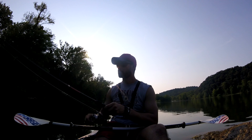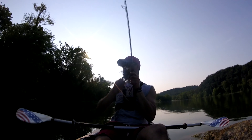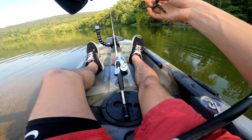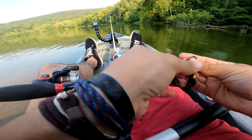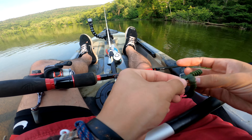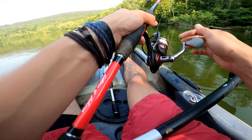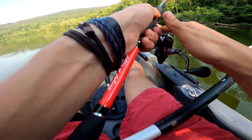Here is a pipe. He came off — damn, that was perfect. I thought I set the hook good.